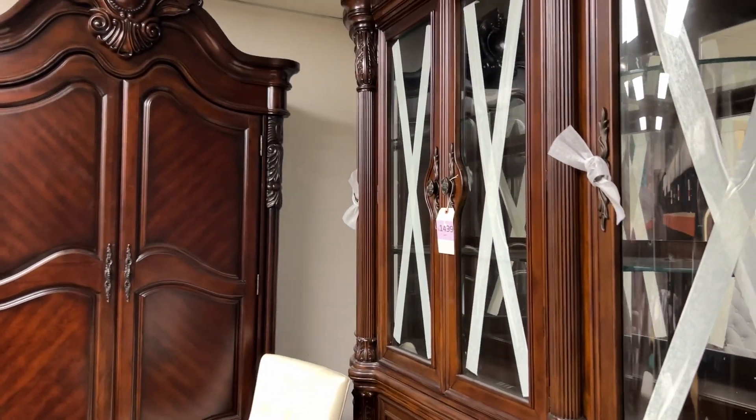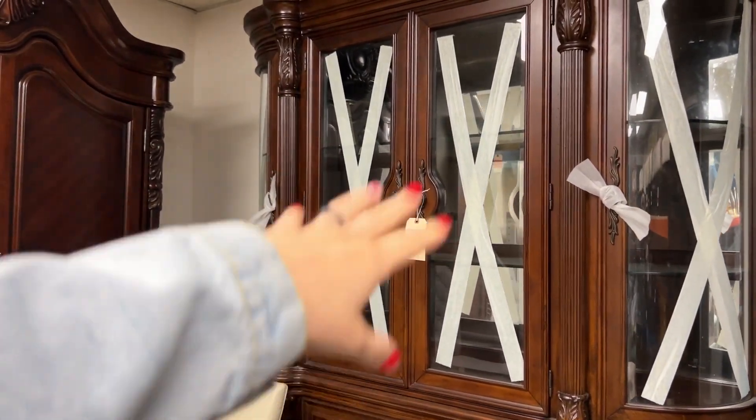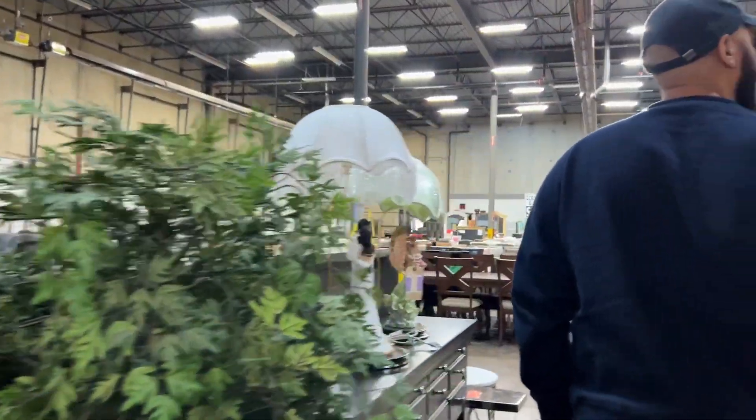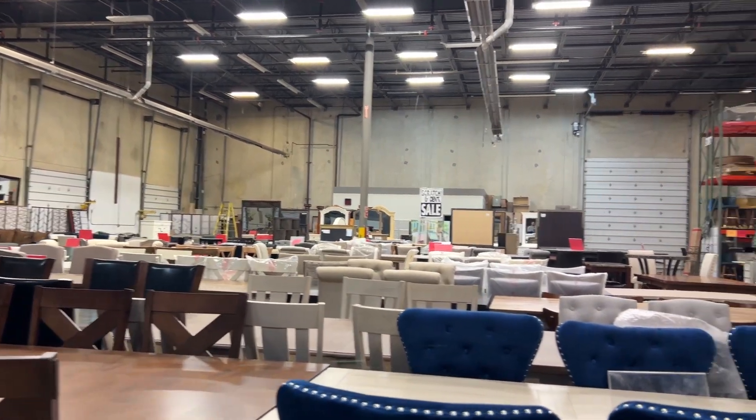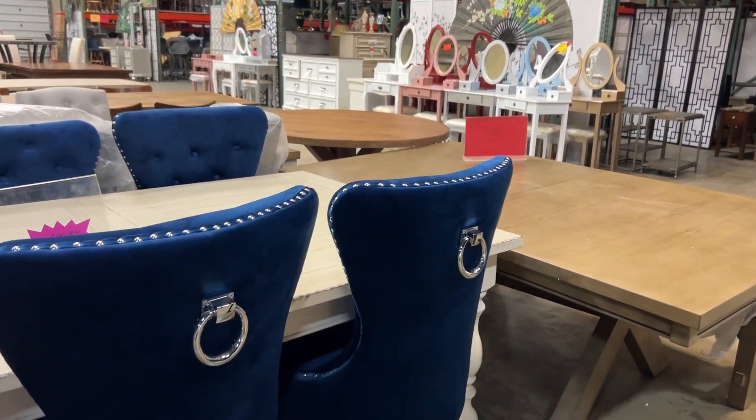Oh, this is good. I mean, this isn't for the condo, but just like every house always has this. And that's for when you want to pull someone out of their chair.